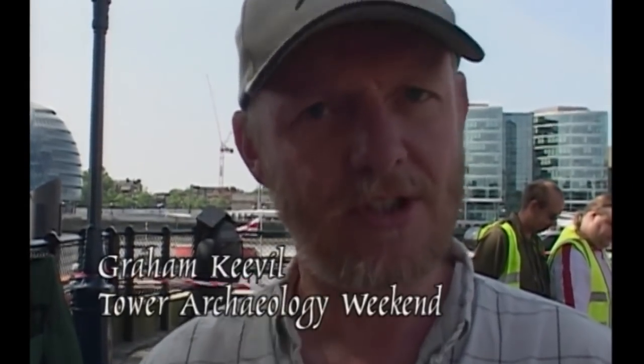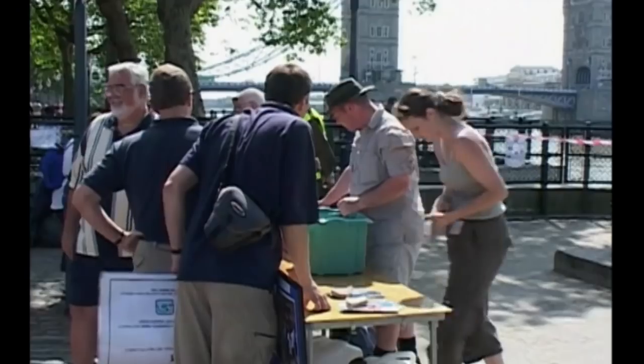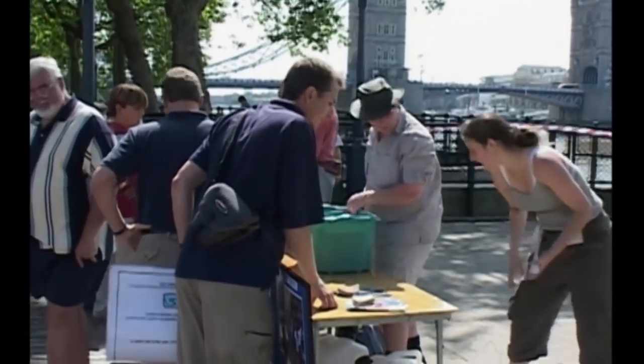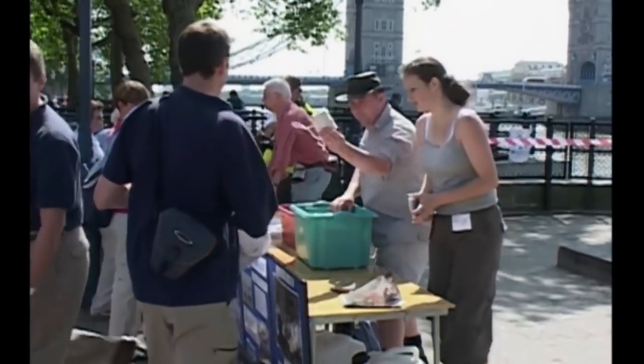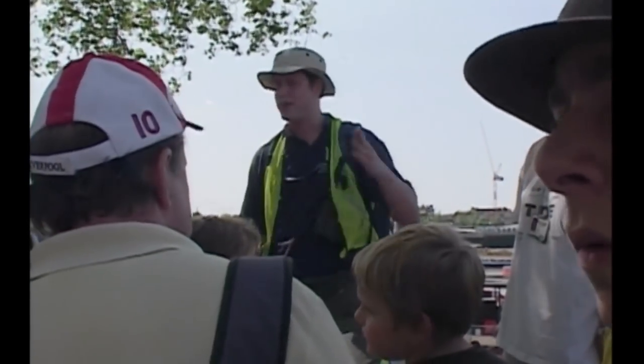All the rubbish that people threw away over centuries and centuries at the Tower is still down there. Even before the Tower was built, in the Roman era, people were throwing away rubbish into the river. You are going to be looking around on the foreshore for all kinds of stuff — all of London's history is here, from Roman right through to modern day.